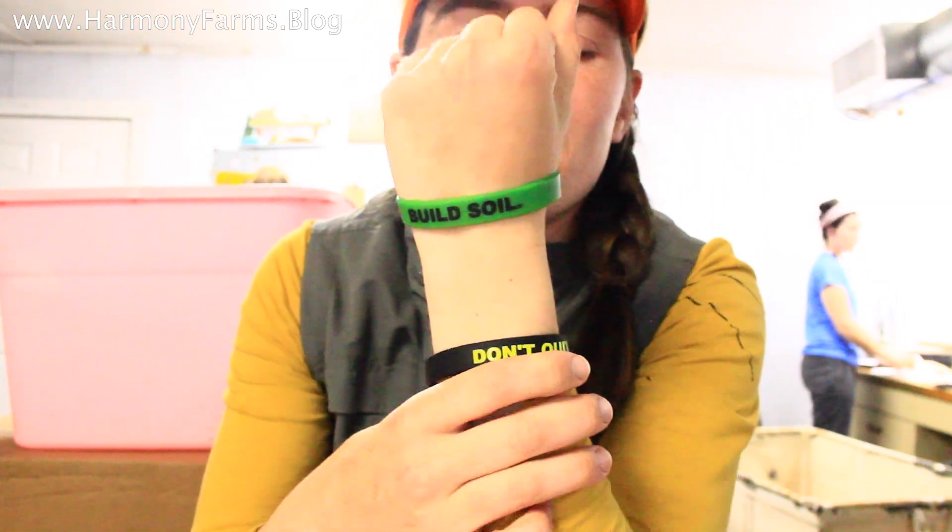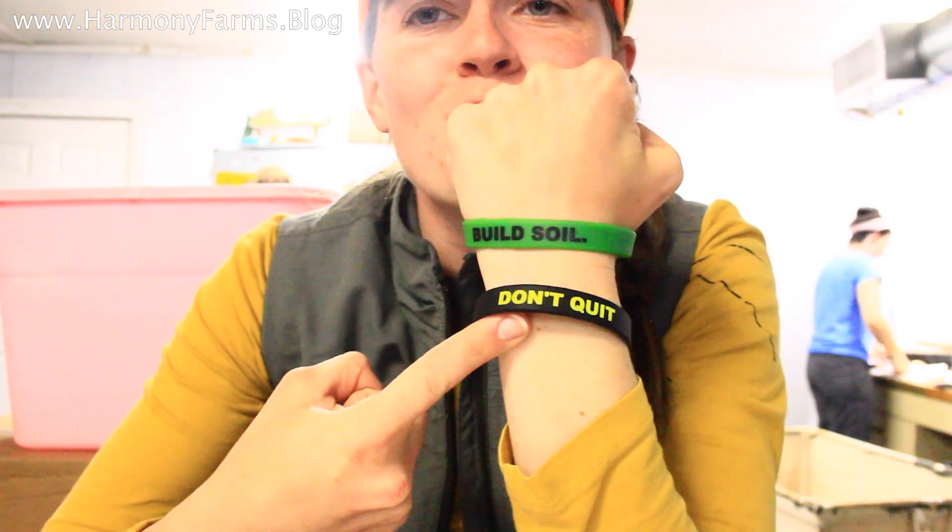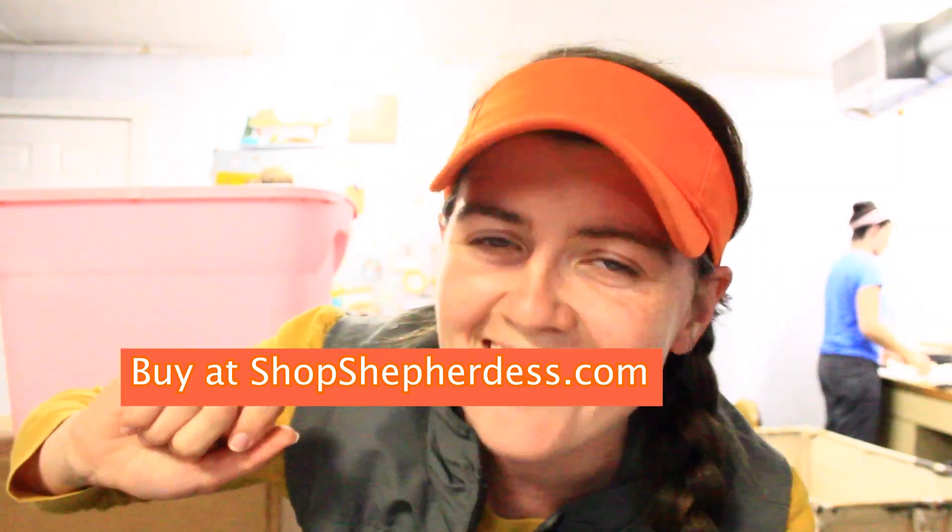Check out our Regenerative Agriculture Awareness Arm Bands. We have 'Build Soil' and 'Don't Quit' — as in think big, start small. Don't quit. Quick link: shopshepherdess.com.